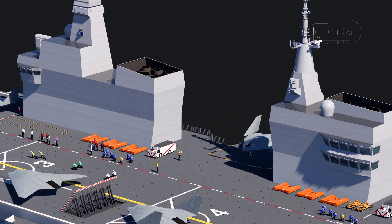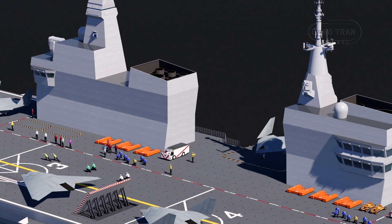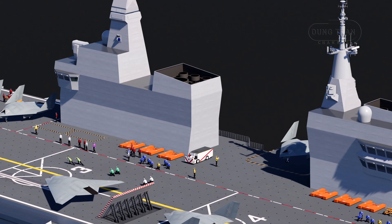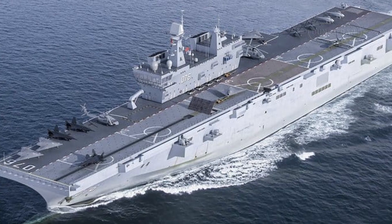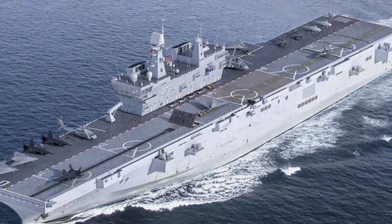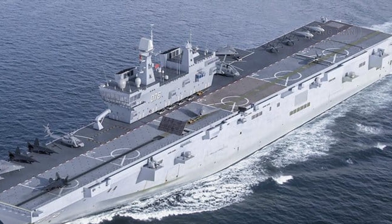The Type 076 design expands upon the capabilities of its predecessor, the Type 075, offering enhanced displacement, a larger flight deck, and a catapult system. This electromagnetic catapult system enables the Type 076 to launch fixed-wing aircraft, including advanced unmanned combat aerial vehicles.